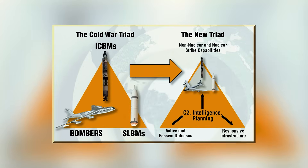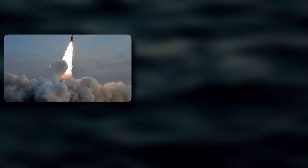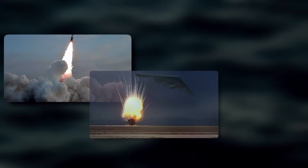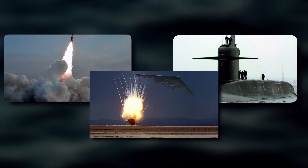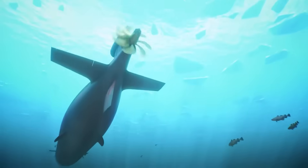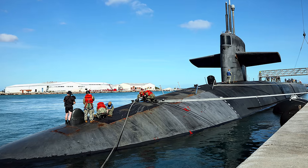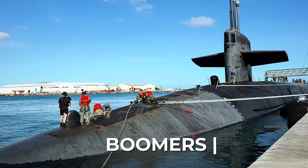In fact, submarines remain the most secretive component of the US nuclear triad. Land-based intercontinental ballistic missiles can easily be attacked. Nuclear bombers can be attacked too. But submarines — how realistic is it to destroy them quickly? Well, it's quite realistic, if only the ocean suddenly became transparent. This is why ballistic missile submarines, often referred to as boomers, have been and remain the most reliable deterrent components.